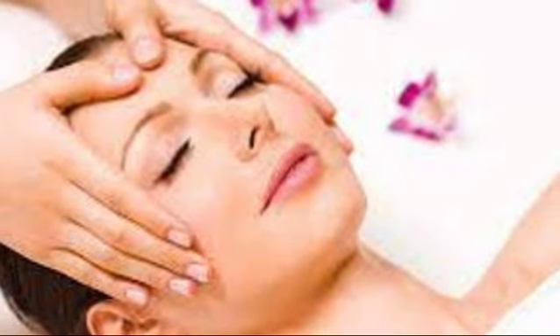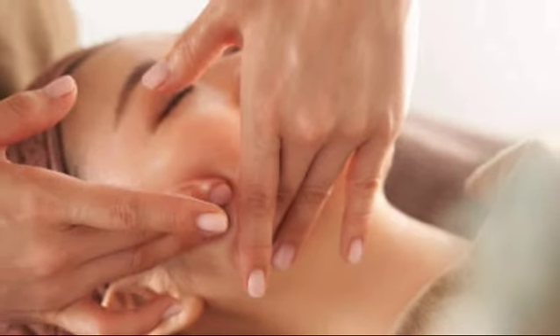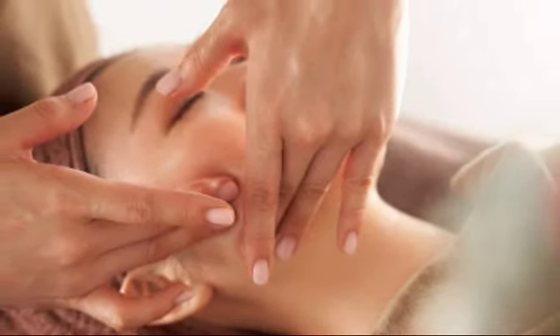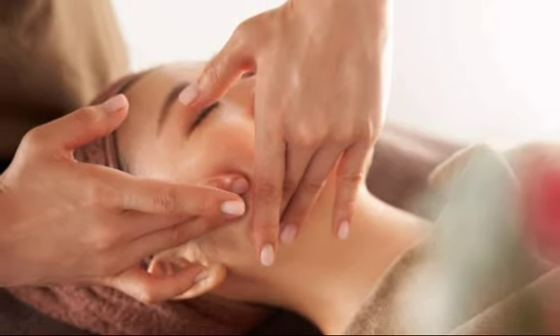Dark spots may also vanish. Massage is another important way to get rid of fine lines appearing on your face. By massaging your face with moisturizer or an essential oil, it stimulates the blood flow. Massage should always be done in an upward direction.